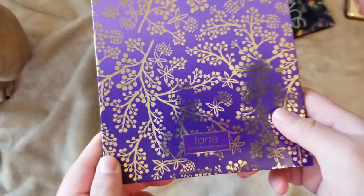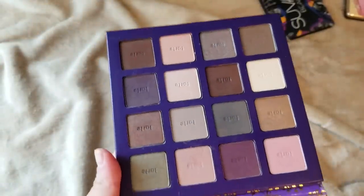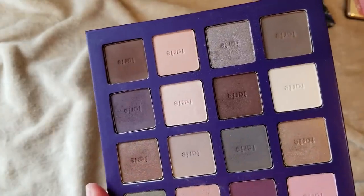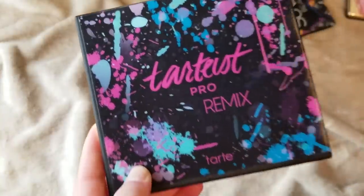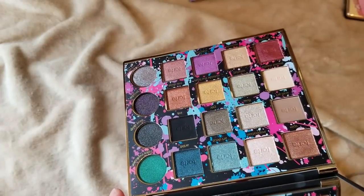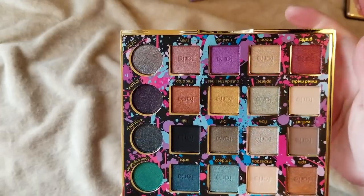Here is another Tarte palette I got when I first started getting into makeup — the High Performance Naturals palette. I really don't use this palette that much anymore and it has this sheet with all the shade names on it. I haven't touched it in years, so I am going to let that one go. Saying goodbye to my old Tarte palettes. This one I am going to keep is the Tartiest Pro Remix palette — it just released. It has the paint splatter and is the more colorful, shimmery, metallic follow-up to the Tartiest Pro palette, which was all mattes except for four shimmers. I made an eye look with this one and will definitely play with it.